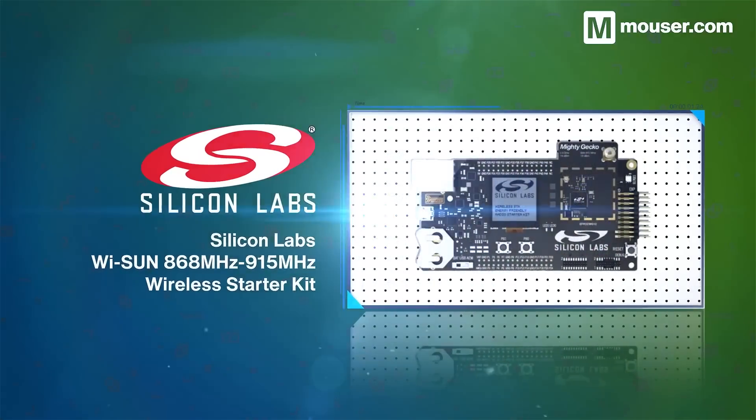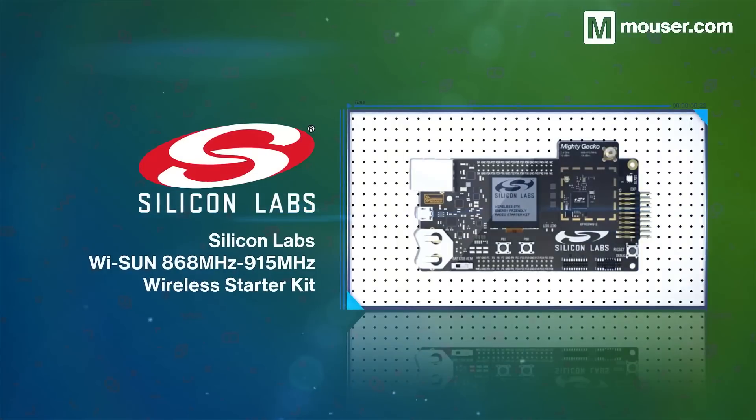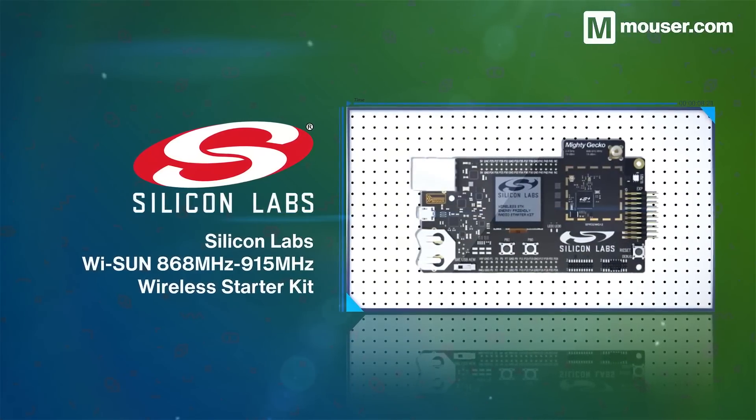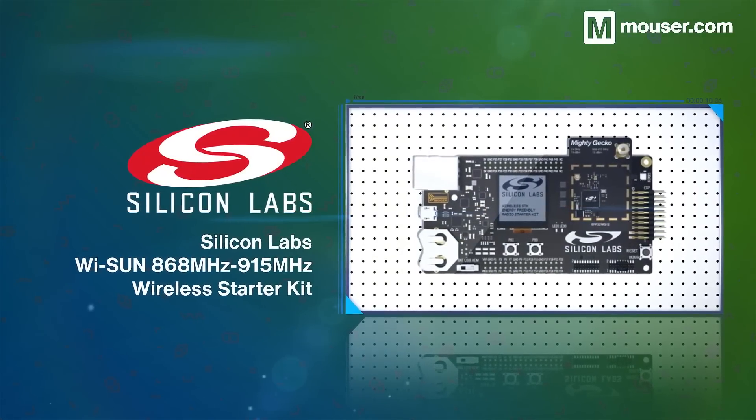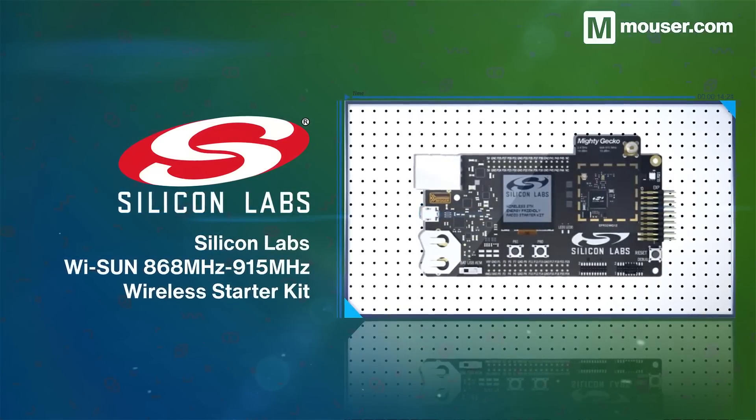Silicon Labs is at the forefront of home automation technology. The YSun Wireless Starter Kit gives you all the tools you'll need to evaluate the EFR32 Mighty Gecko wireless system on chip. It also comes with built-in temperature sensing, along with a slot for an optional radio board.